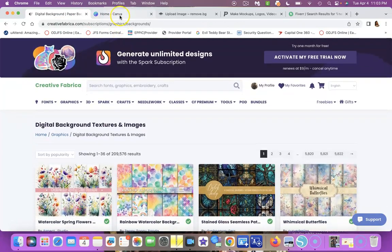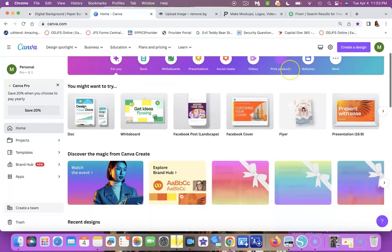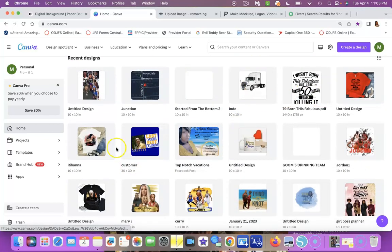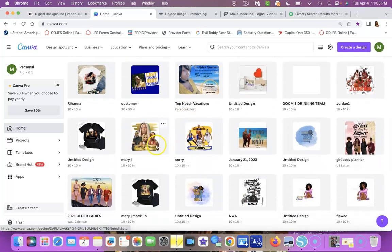Next is Canva. Canva is a site where you can design whatever you want. I like Canva because you can download your designs as PDF files, which is what you need most when designing. Look at stuff I've already designed — bags, shirts, DTF transfers I created myself, and calendars like this 2023 calendar I made.